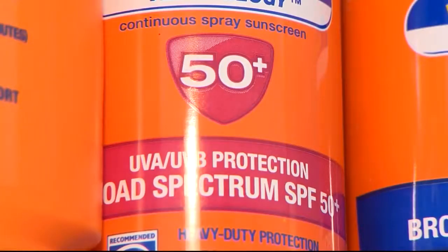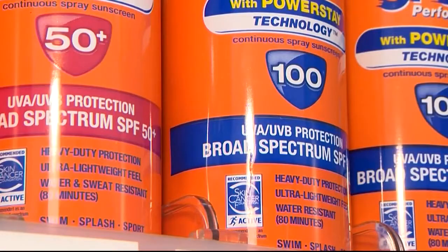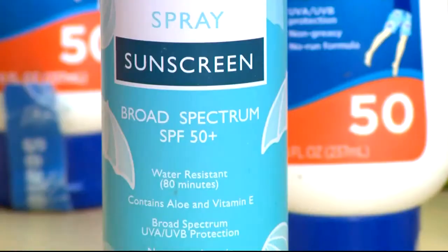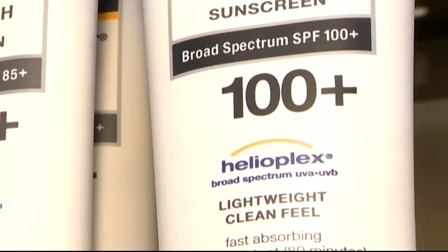Researchers compared SPF 50 versus SPF 100 on skiers in Colorado. The study found the SPF 50 side of the face was 11 times more likely to burn compared to the SPF 100 side.